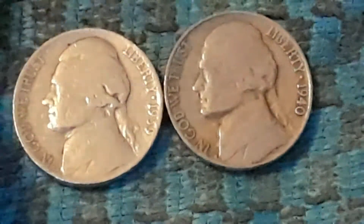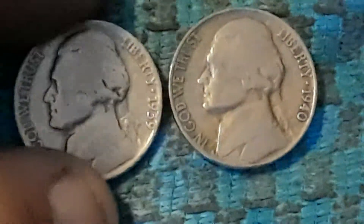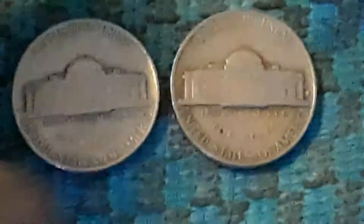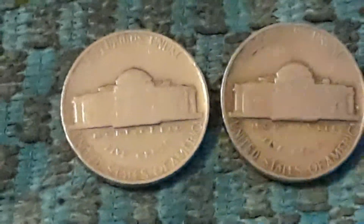Picked up two finds out of roll number nine. We have a 1939 — that's a Philadelphia — and a 1940, which is a San Francisco. So let's get back into this hunt.